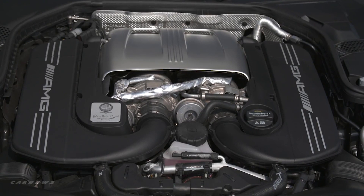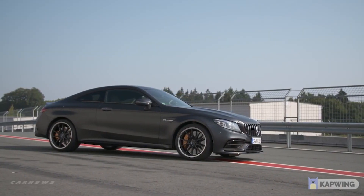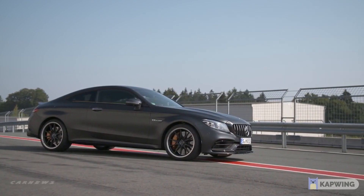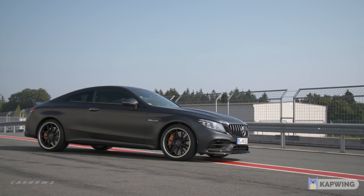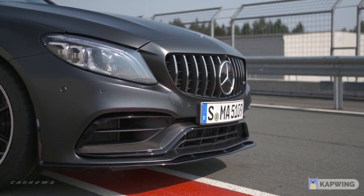The C63S offers a lot more driver enjoyment and definitely provokes more of an emotional response. The bi-turbo V8 with its immense power, and the fact that Mercedes-AMG engineered the sound in such a way that it doesn't even sound turbocharged unless you have downpipes — the engine sounds absolutely menacing with an extremely deep growl. That intense V8 soundtrack definitely trumps the twin-turbo inline-six, and the AMG exhaust note is superior without question.